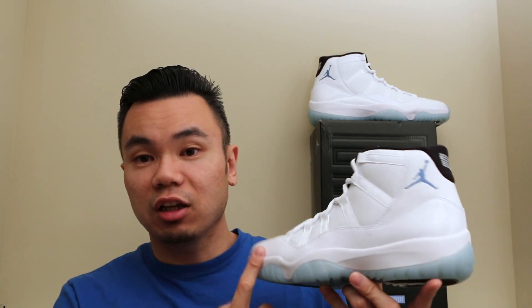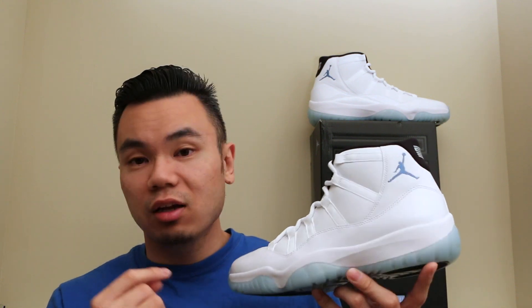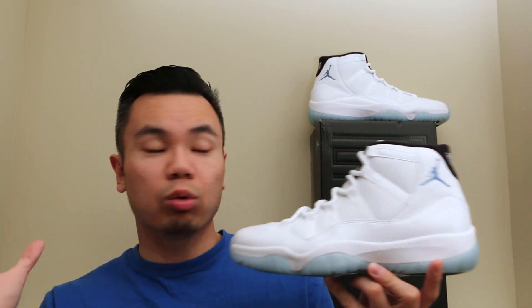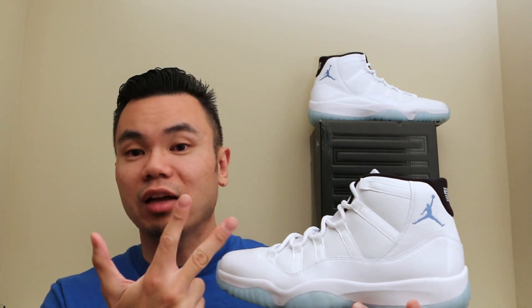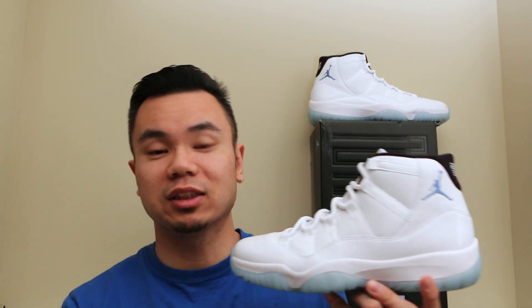I just didn't think the Columbias or the Cool Gray colorway were the best colorways out of the whole group. Now I think the Space Jams, the Concords, and the Bred 11s are really the top three colorways overall.